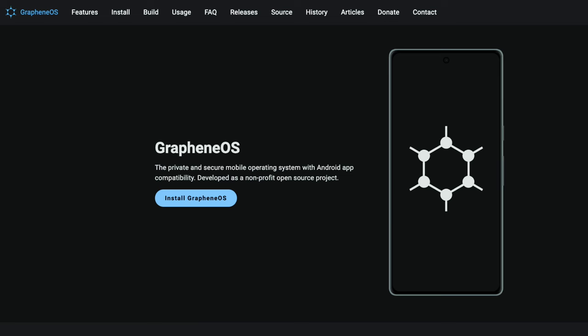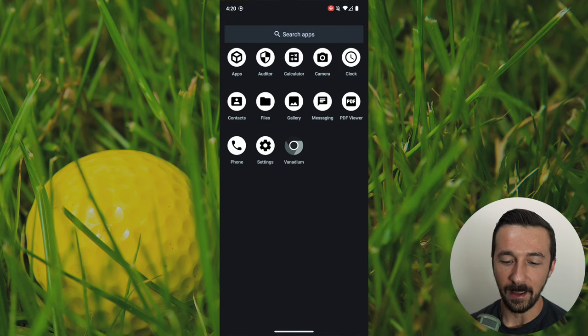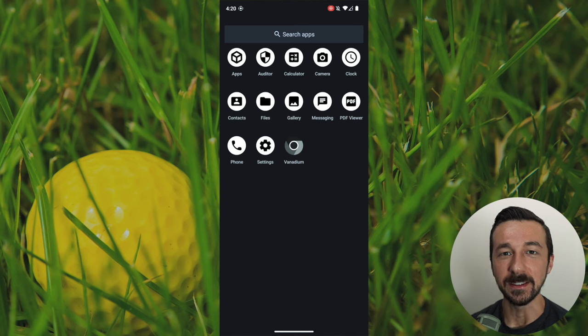That brings us to something called GrapheneOS. It's a private and secure mobile operating system with Android app compatibility. And this is what it looks like — minimal, clean, simplistic, and most important of all, private and secure. This in and of itself is a minimal phone. You can see the apps that it comes with, just the basics to get you started and have a functioning device.